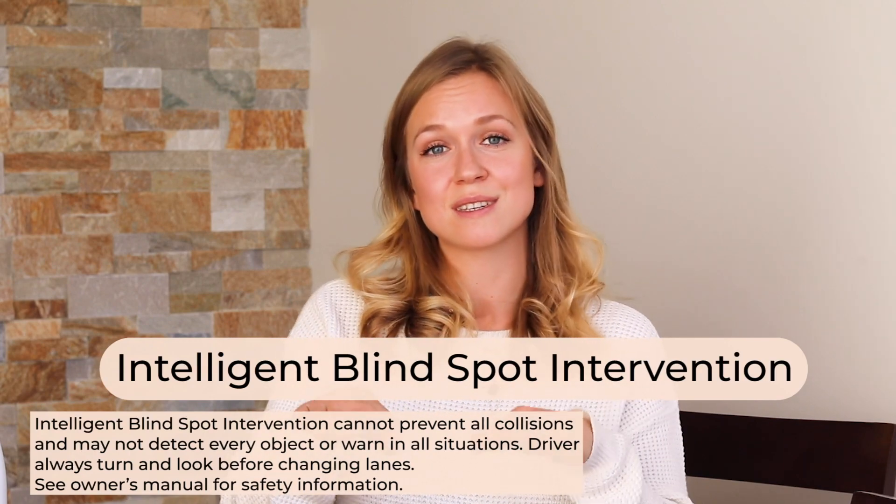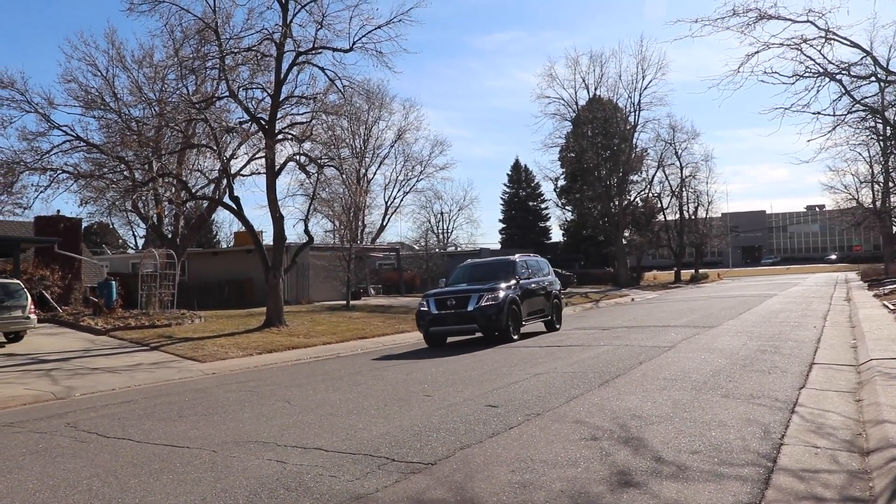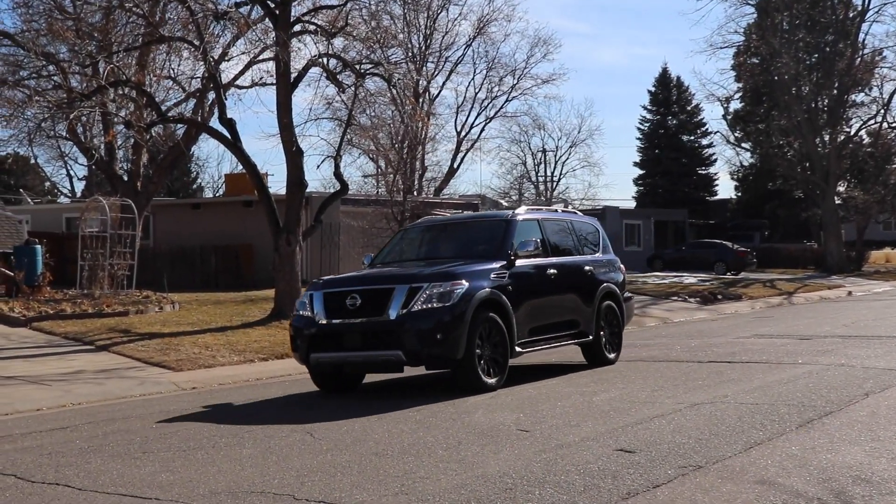Intelligent blind spot intervention uses radars to detect if there's anyone in your blind spot as you're changing lanes. If there is, it warns you, and if you continue trying to change lanes without responding to the warning, it will gently apply a braking pattern to bring you back into your lane. These are some of my favorite radar-based features that detect potential danger and alert the driver — there are many more you can research if you're curious.